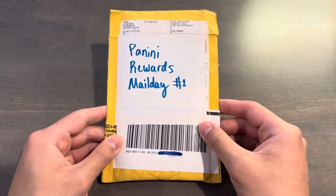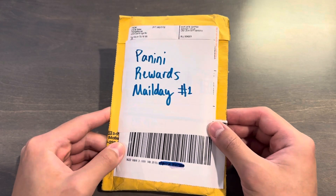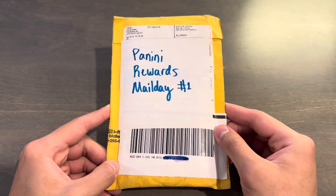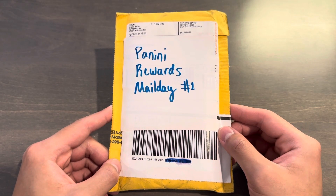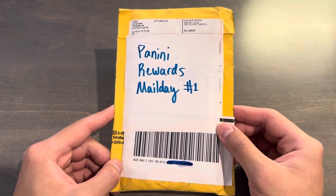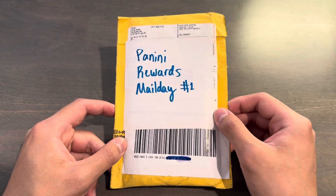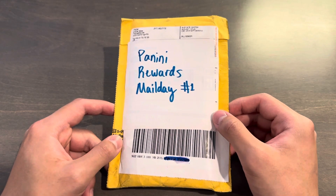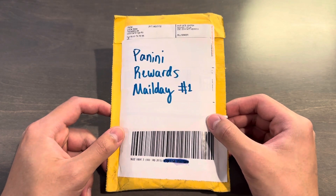Today is going to be an unboxing mail day video, and this is my first ever Panini Rewards mail day — mail day number one. For those of you that don't know, Panini Rewards is a reward redemption program for Panini points, which you can acquire in Panini products. Last year I opened a mega box of 2023 Donruss football and got 600 Panini points, which is about $20 worth of value on the secondary market. So I redeemed the code on Panini's website, and with 600 points you can get some somewhat decent cards.